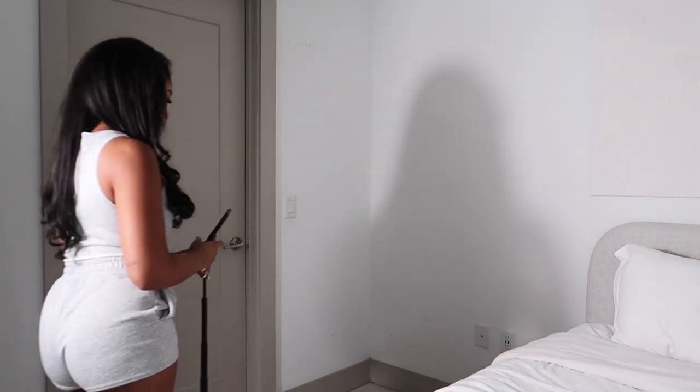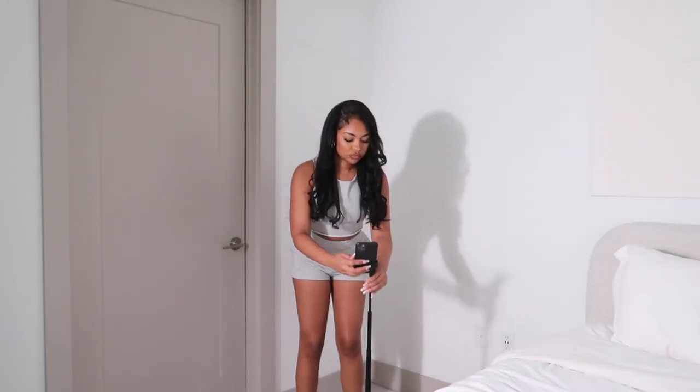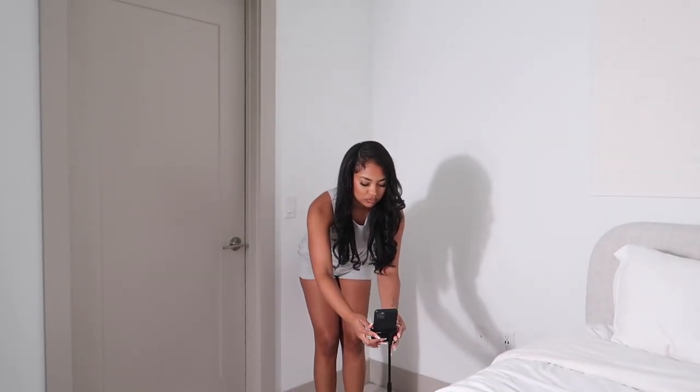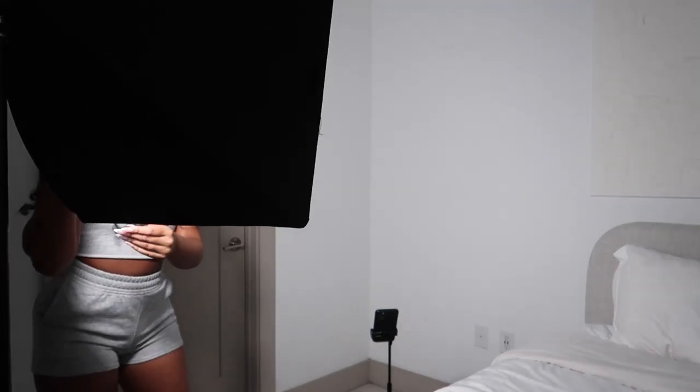Hey everyone! Welcome back to my channel. Today I'm going to be showing you guys how I take my pictures on my phone. I'm going to be using only three things: my iPhone, my tripod, and a light. I will link these items down below and I'm also going to be showing you guys how I edit these photos and the apps that I use to edit and also take photos.